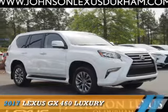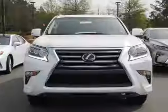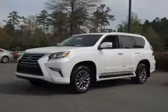Presenting the 2017 Lexus GX460. It's powered by all-wheel drive, a 4.6-liter eight-cylinder engine, and a six-speed automatic transmission.